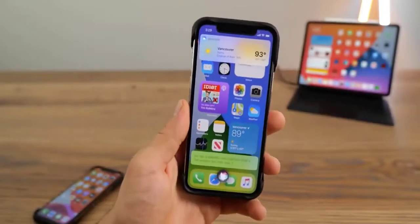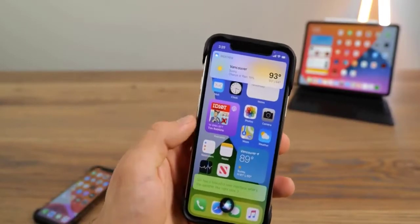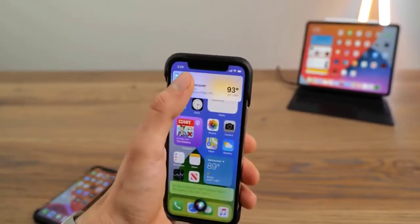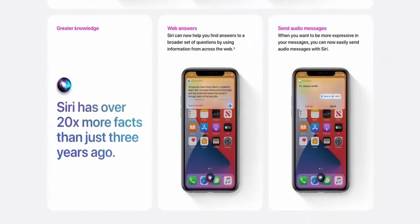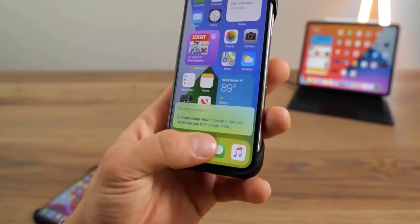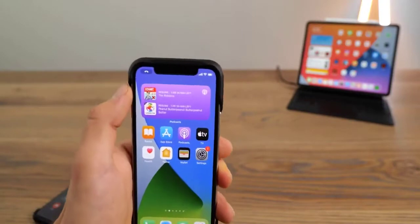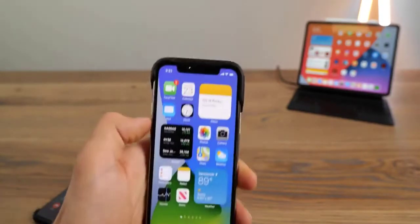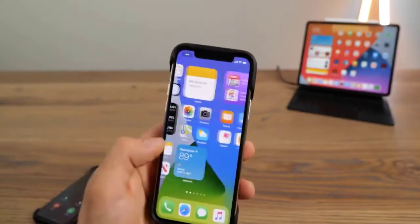Siri has a beautiful new interface — this glowing orb, I love it. The info will actually pop up above whatever you're doing, so you can still see that it's not completely intrusive. When calls come in, they no longer take up your entire screen, and you can actually dismiss them, go about doing what you're doing, and get back to the call. If you still don't want to take it, swipe up and keep doing what you're doing — the person now remains waiting, not you. It doesn't hijack your entire phone experience. Finally, Apple — thank you.